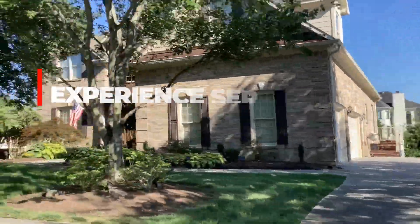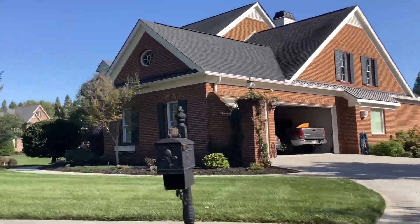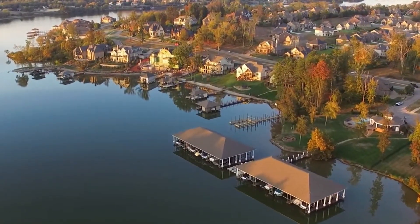It's conveniently perched along the shoreline of Fort Loudoun Lake, so you can enjoy beautiful views across the water and relax and unwind after a busy day in your new peaceful space.